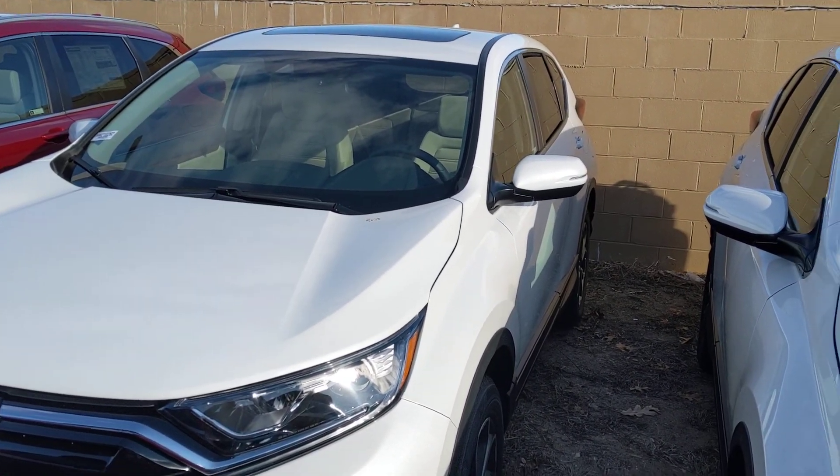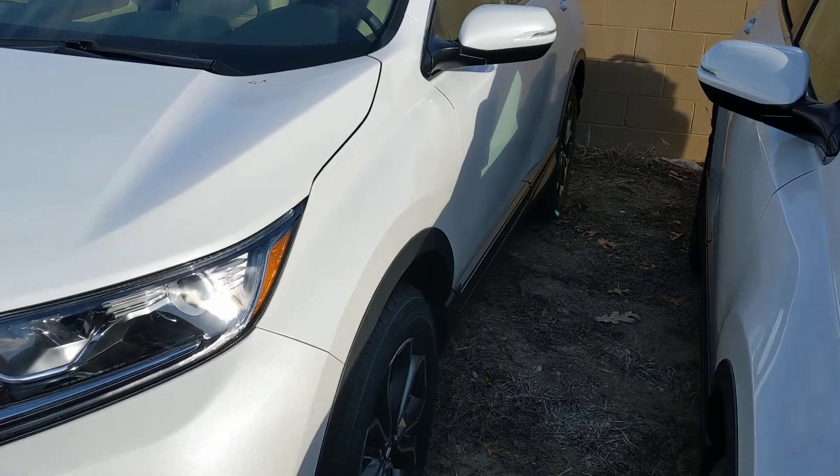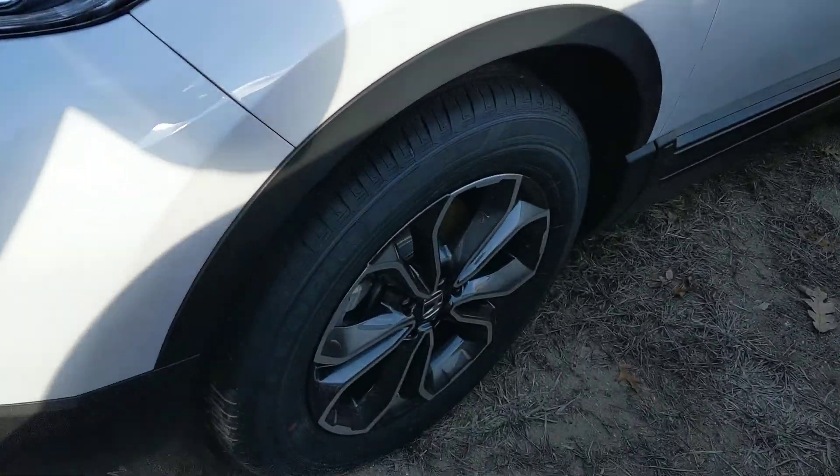Hey Brittany, how's it going? This is Tom over at AutoFair Honda. I want to take a minute of your time to show you a quick video of this CR-V EX that you were interested in.